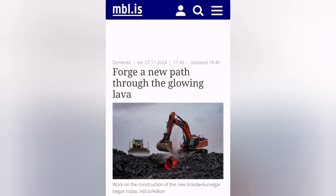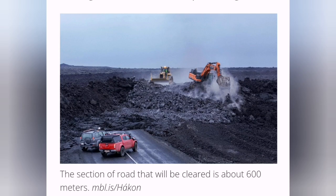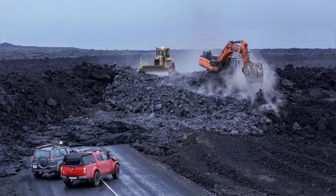Yes, that's true — you can see the evidence here. The lava is glowing red, it's hot, and the machinery goes over it to open the way for the road and for traffic towards Grindavík.